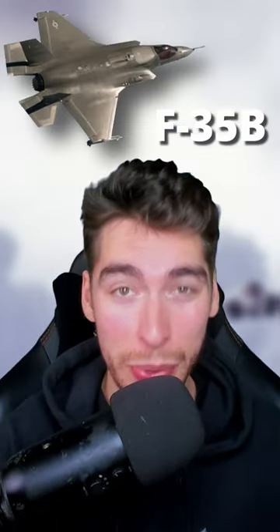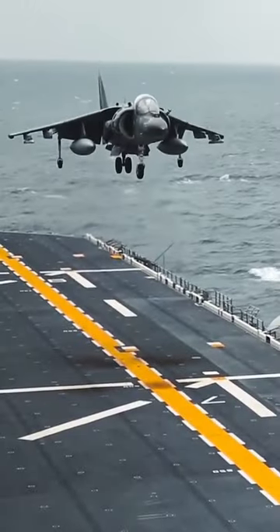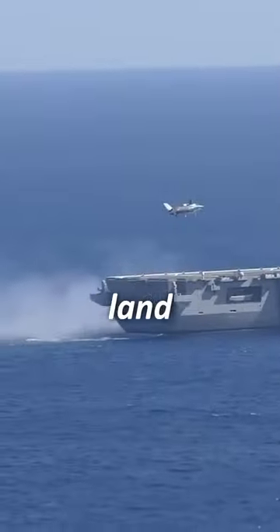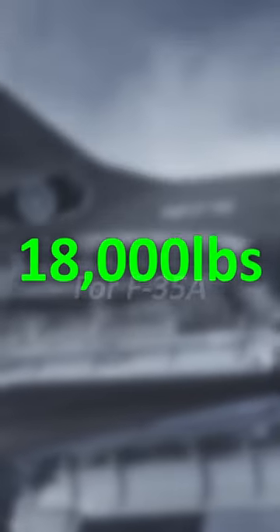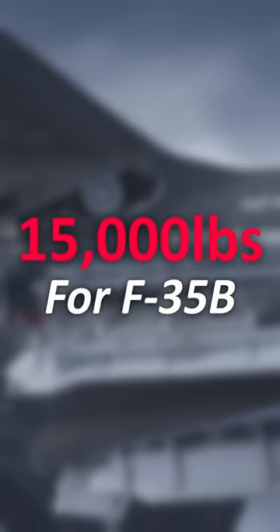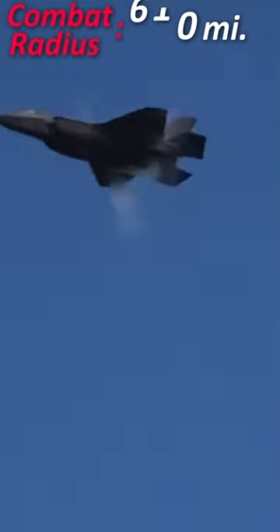The F-35B, on the other hand, comes with a neat trick — one borrowed from the British Harrier: the ability to take off and land vertically. Nonetheless, this feature comes at the cost of payload space, reducing it from 18,000 lbs to just 15,000 lbs, whilst also reducing range by 160 miles.